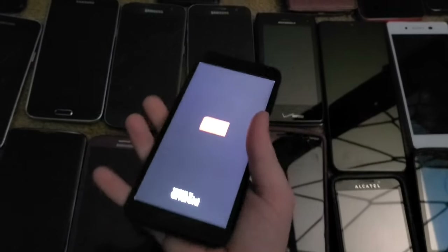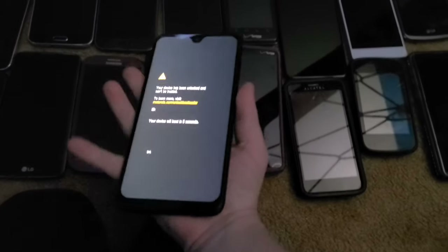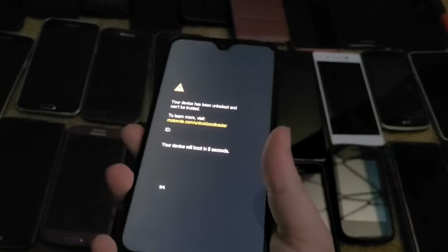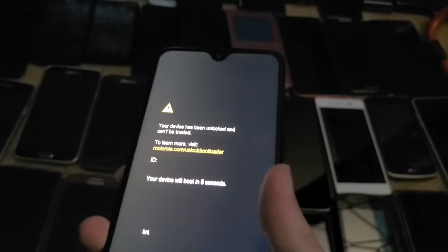Next up is this TCL LX. I got it from the Target bin back in 2020 and it works completely fine. Next is a Moto G7 I got from Justin — it's on a custom bootloader running LineageOS 19.1 and it works fine.